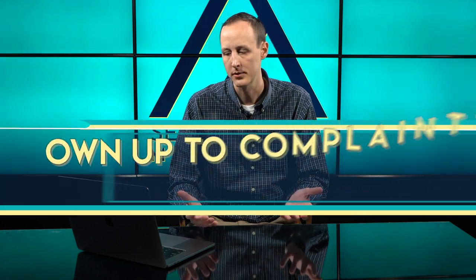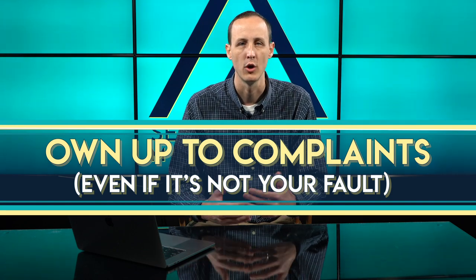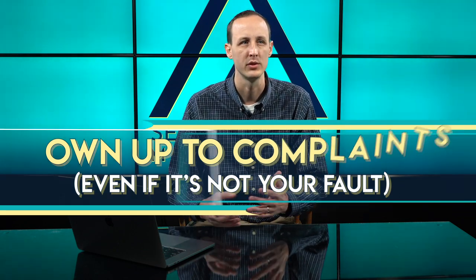You also want to own up to whatever the complaint is about, even if it wasn't your fault. Just take responsibility no matter what. Nobody wants to look at the back and forth of me versus you — it looks combative. Whether the problem is true or isn't true, the perception of argumentative back and forth gives potential customers the thought: if I have a problem, are they going to argue with me? From a public perspective, you want to take the customer is always right approach.